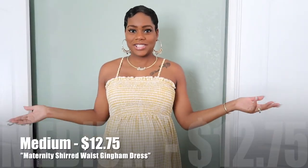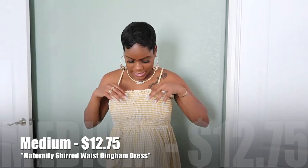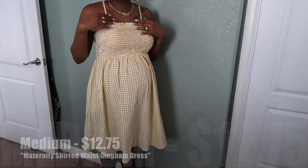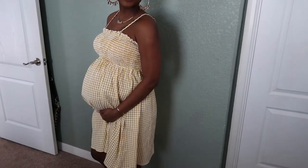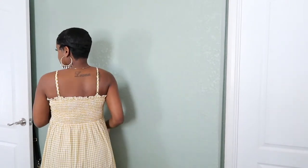So the first dress is this yellow sundress. I got it in a size medium — it's very stretchy, goes over the bump, and I really like how it looks and fits. It's very comfortable. I was looking for something comfortable because summer is coming and it gets really hot, so I wanted sundresses. Here's how the back looks.